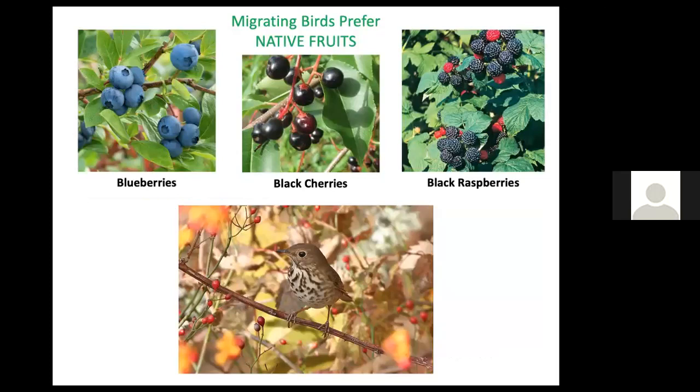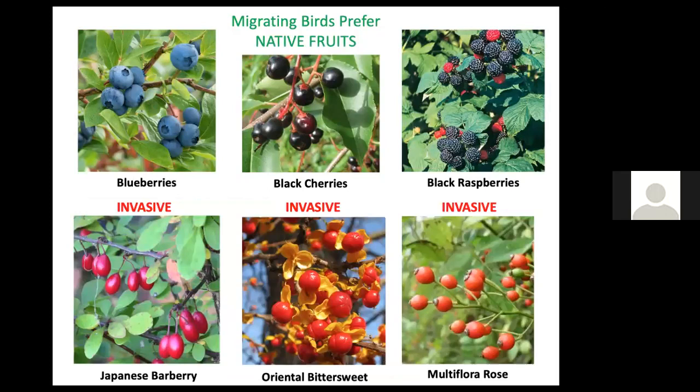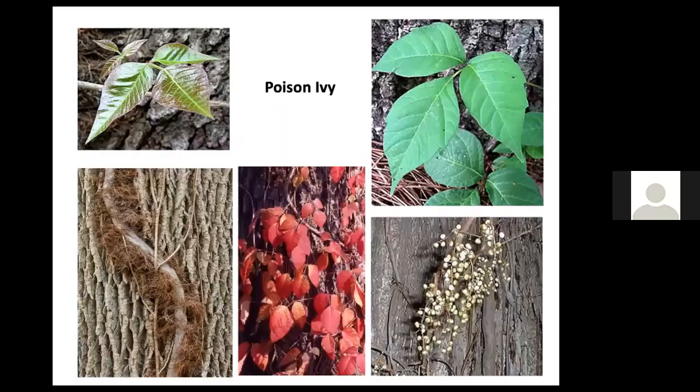Migrating birds actually prefer native fruits such as blueberries, black cherries, and black raspberries to invasive plants like Japanese barberry, oriental bittersweet, and multiflora rose — they just don't taste as good. Even though invasive plants may be much more available and common, birds will still seek the native fruits.